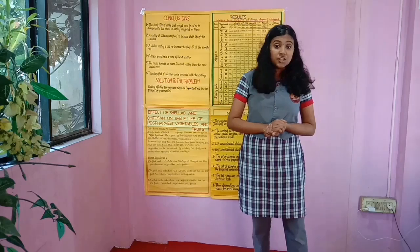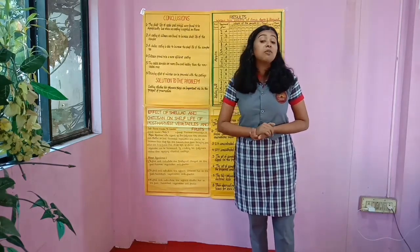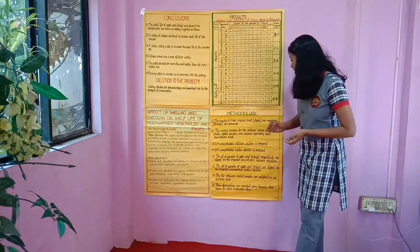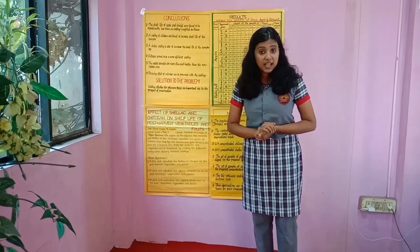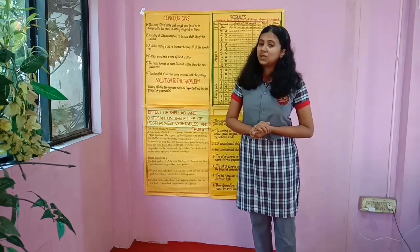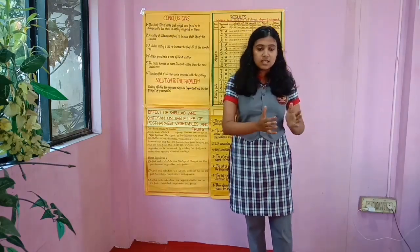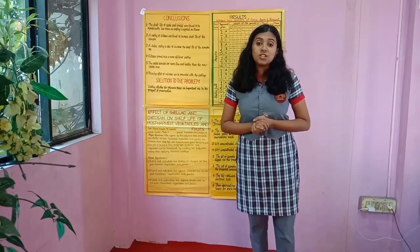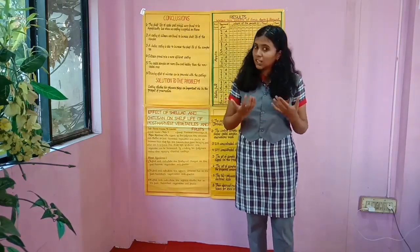Next is the preparation of the chitosan solution. We took 300 ml of distilled water and 3 g of chitosan powder to create a 1% concentrated chitosan solution. For the shellac solution, we took 500 ml of distilled water with 50 g of shellac powder, maintained the pH at 8.5, and created a 10% concentrated shellac solution. One set of apple and brinjal samples was then coated with the chitosan solution, and another set was coated with the shellac solution. Both coated sets were weighed on an electronic scale.